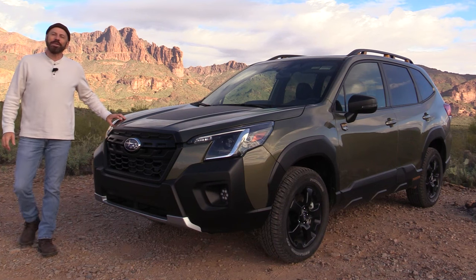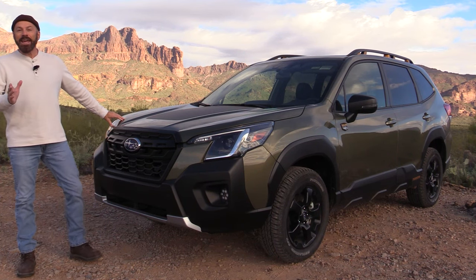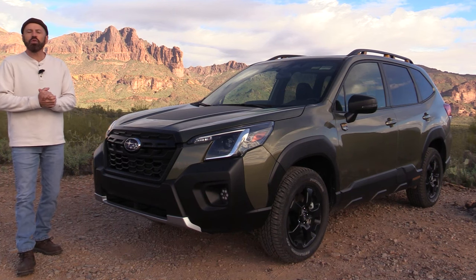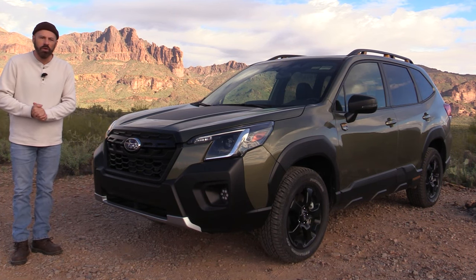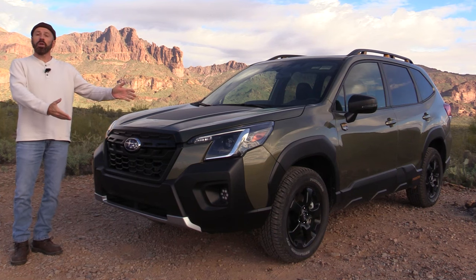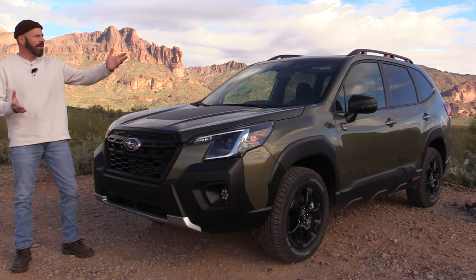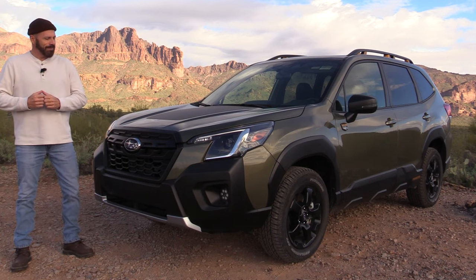Hey, my good friends, Sam Haymart with Test Driven TV. Today we are looking at an all-new version of the slightly refreshed 2022 Subaru Forester — this is the Wilderness. We're going to have a good look at it inside, take it driving out here in the wilderness, and then I'm going to tell you what I really think.